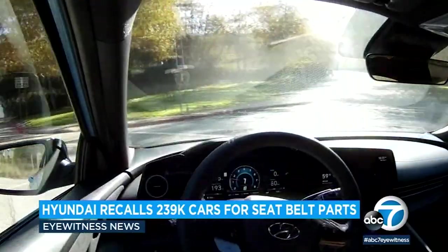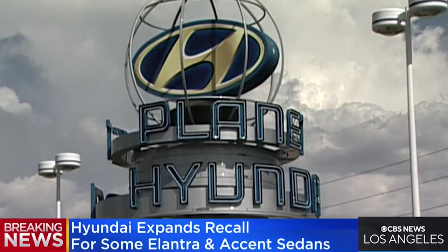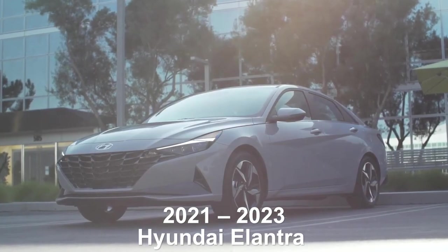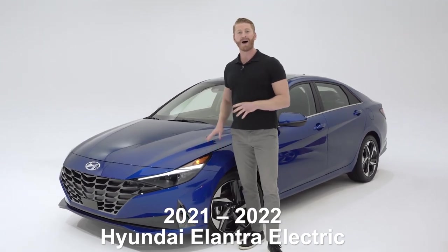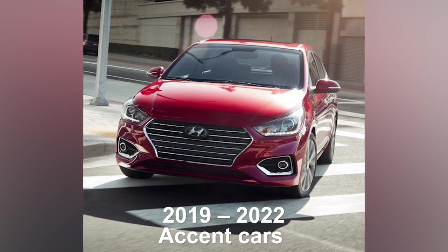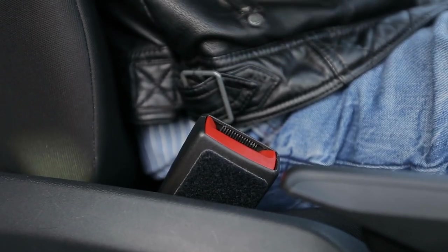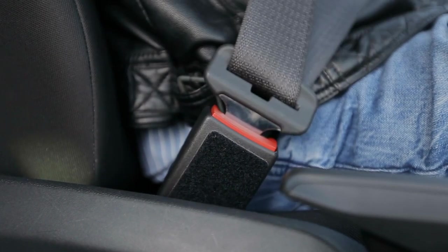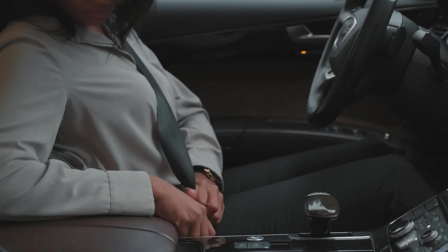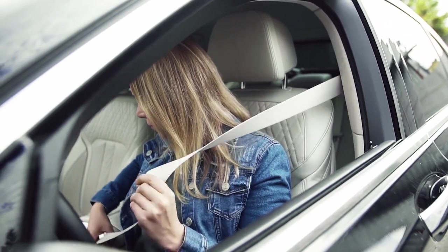The National Highway Traffic Safety Administration, or NHTSA, has published an advisory from Hyundai Motor America that reveals thousands of 2021 to 2023 Hyundai Elantra, 2021 to 2022 Elantra Hybrid Electric, and 2019 to 2022 Accent cars have been recalled in the U.S. over the risk of exploding seatbelts. That's not an exaggeration. The seatbelt assemblies can literally explode, turning nearby metal into small pieces of shrapnel that may cause injuries during a wreck. A total of 239,000 vehicles are covered by the recall.